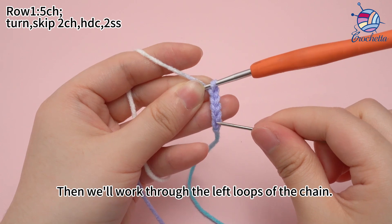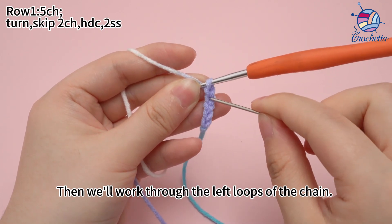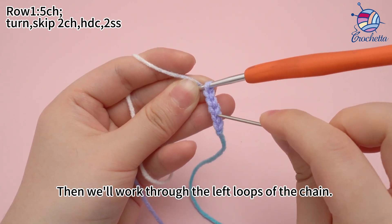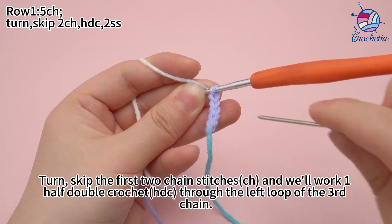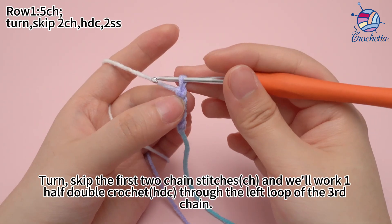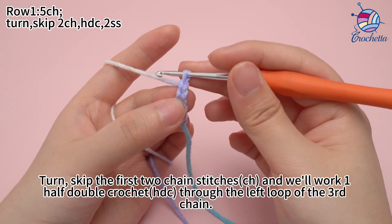Then we work through the left loops of the chain. Turn. Skip the first 2 chain stitches. And we work 1 half double crochet through the left loop of the 3rd chain.